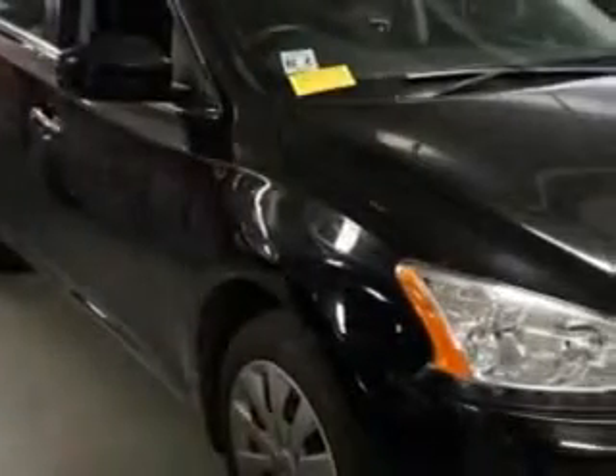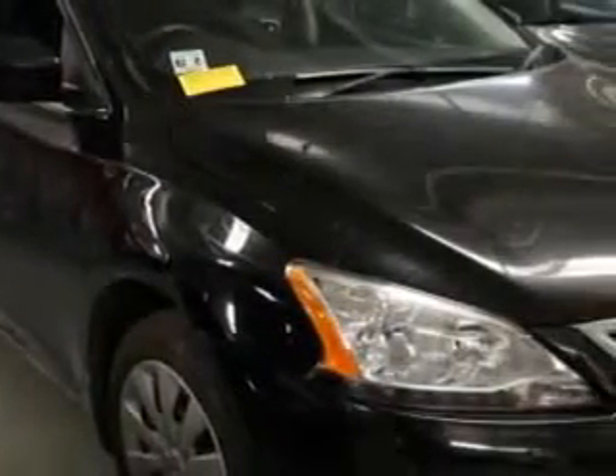You will love this super black 2013 Nissan Sentra SV, equipped with a 4-cylinder engine and a CVT transmission.